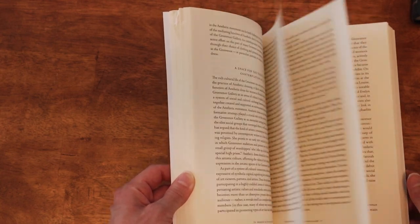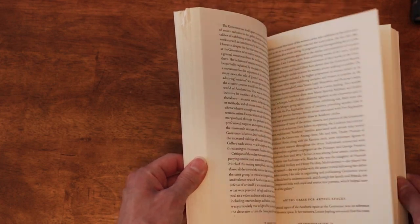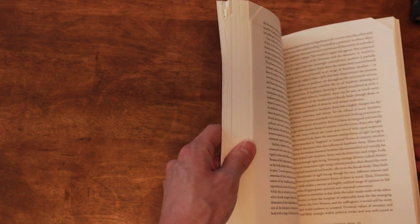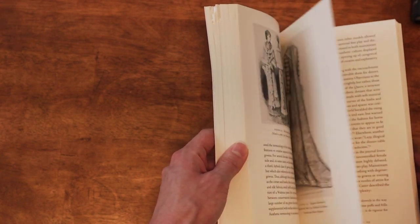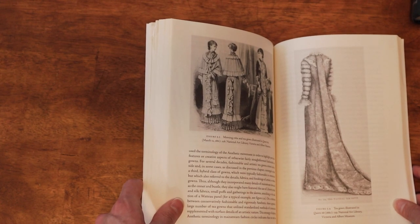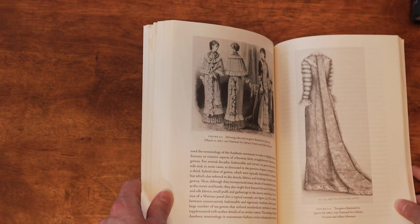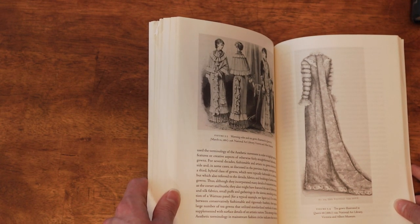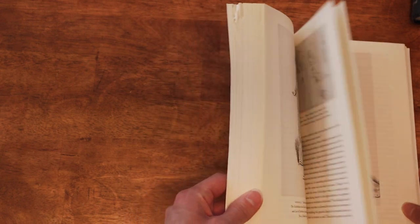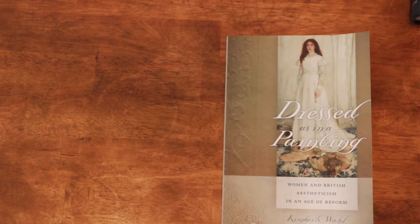I found it very interesting. I recommend it if you're interested in learning more about the aesthetic movement. Nicole Rudolph recently posted a video where she made an aesthetic or fairy tale-inspired tea gown, which is sort of coming out of the same movement — pushing back against modernism and some of the mainstream fashion trends of the late 19th century. I recommend it and will link it down below.